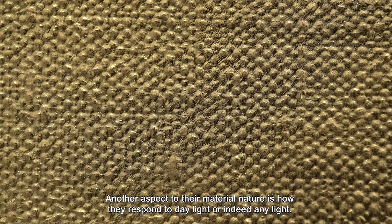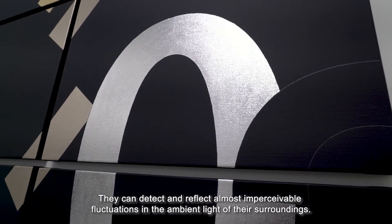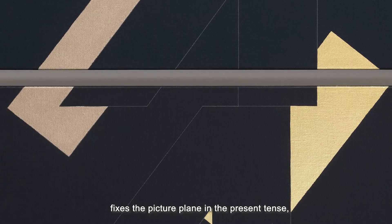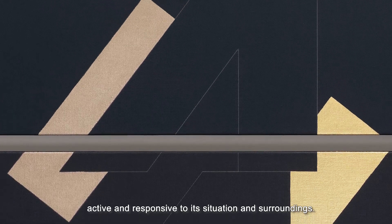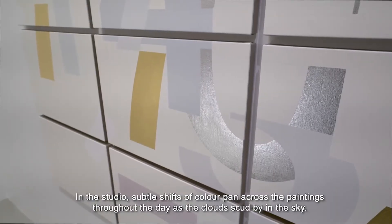Another aspect of their material nature is how they respond to daylight or indeed any light. They can detect and reflect almost imperceivable fluctuations in the ambient light of their surroundings. This level of inherent engagement fixes the picture plane in the present tense, active and responsive to its situation and surroundings. In the studio, subtle shifts of colour pan across the paintings throughout the day as the clouds scud by in the sky.